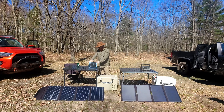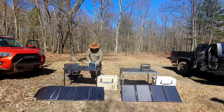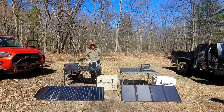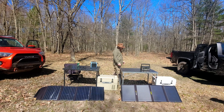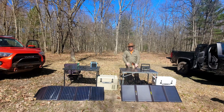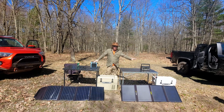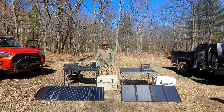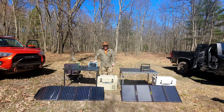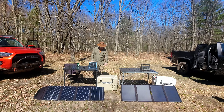Another key difference: the Bluetti has a wireless charging pad on top and a built-in light on the back — it's not super bright but lights up a decent area. The Goal Zero has a cool feature with multiple inputs, so you can charge from multiple sources simultaneously for faster charging. Goal Zero has a max input of 150 watts; Bluetti maxes out at 120 watts. At 120 watts, the Bluetti charges in roughly four hours. That covers the power stations — let's move on to the solar panels, both 100 watts.